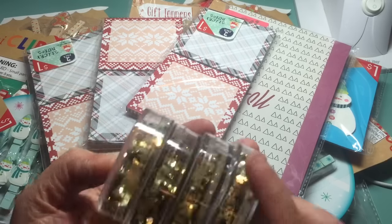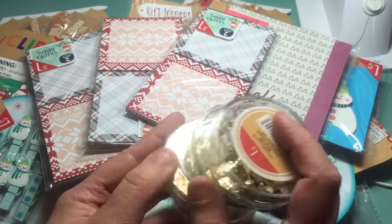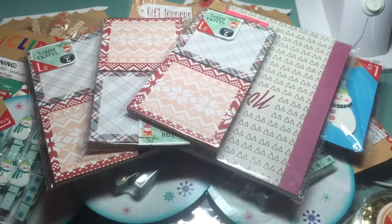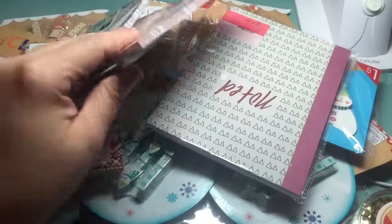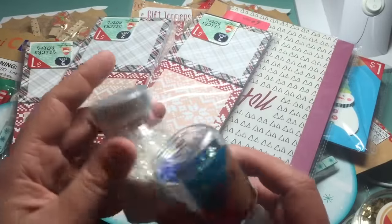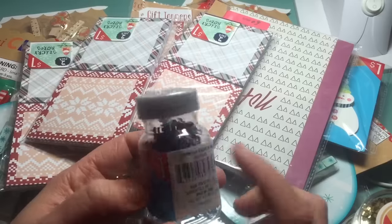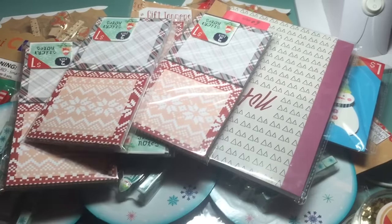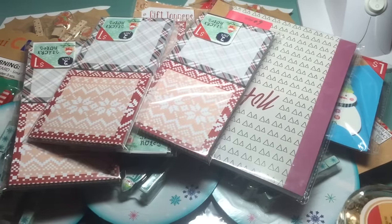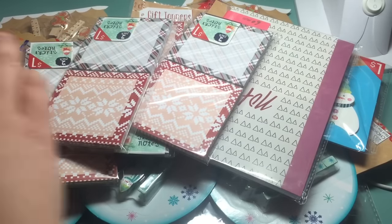I did find some of these little shaker glitters, so I got one or two for myself and the other two are to share. They only had one of these sequin snowflakes — I wish they would have had more because that's an awesome deal. I also got this little white glitter. So that's with my Target finds.